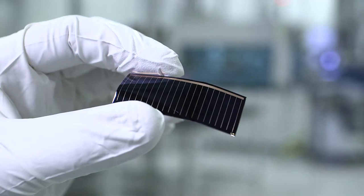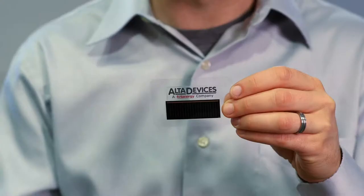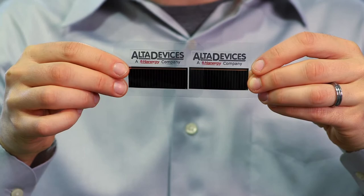Alta Devices — we're empowering the unplugged world. Customers love our solar cells: they are thin, lightweight, and flexible. At roughly five centimeters wide by two centimeters tall, they can be stacked very effectively into even the smallest of products. Alta solar cells work like batteries — they can be connected in series to add voltage or side-by-side in parallel to add current.